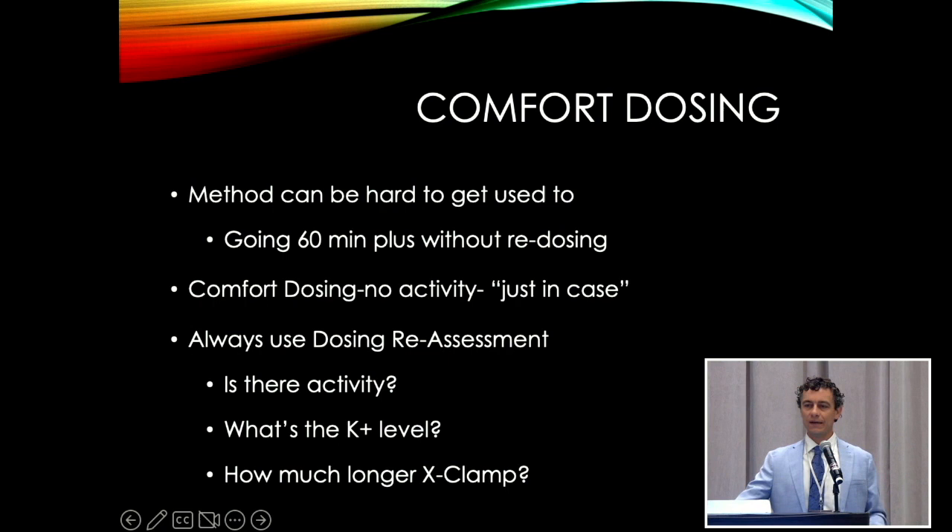We think it really simplifies the procedure. It takes the surgeon's mind off of cardioplegia a little bit and lets the perfusionist take over. It has really lowered our cross-clamp times because we're not spending time redosing. Most surgeons are used to giving pleads throughout their case like clockwork, and this kind of takes that away. In the beginning, surgeons would give pleads even without seeing activity, just in case, and we found it was hard to get the heart to beat again because we gave too much plebs just based on being uncomfortable.